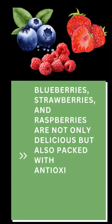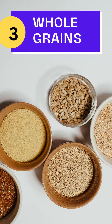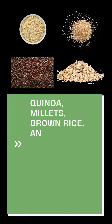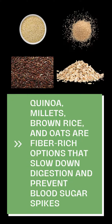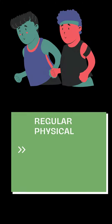Berries aid in blood sugar regulation. Three: whole grains — quinoa, millets, brown rice, and oats are fiber-rich options that slow down digestion and prevent blood sugar spikes. Four: regular exercise — regular physical activity is a powerful tool for blood sugar control.